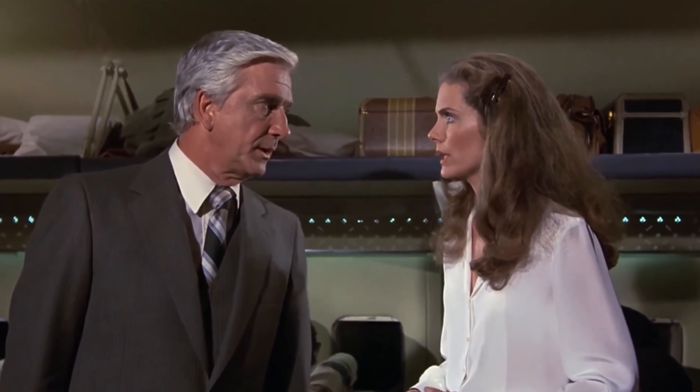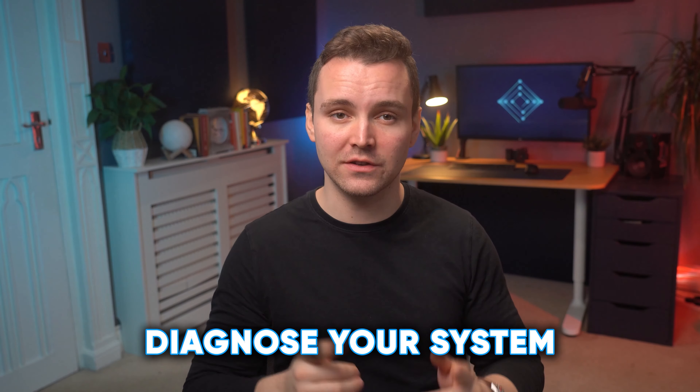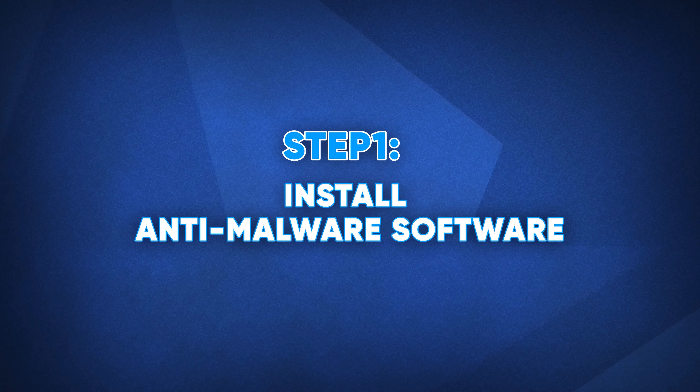You just need to run some scans to check if you have malware on your computer. They're super easy, and we're going to show you exactly how you can diagnose your system. But first, you actually need to install some anti-malware software that can run scans. So step one: install anti-malware software.